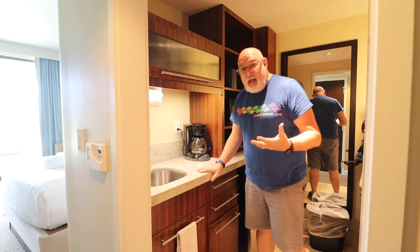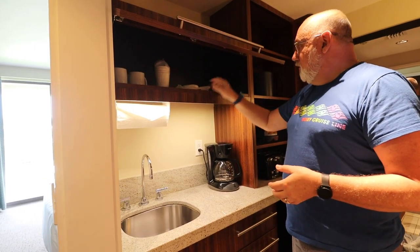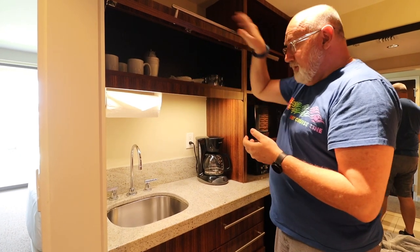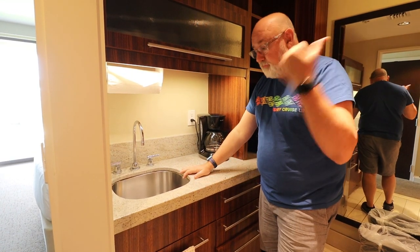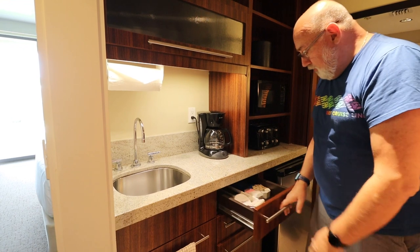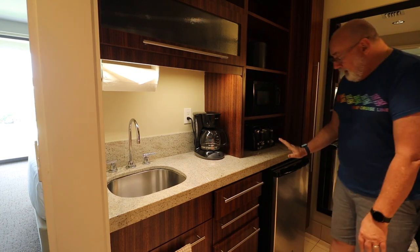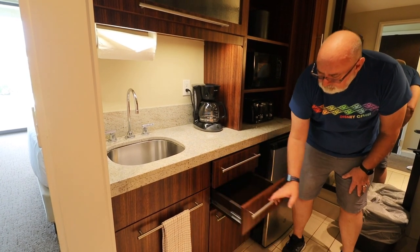The one thing that sets Bay Lake Tower apart from other DVC deluxe studios is this little kitchenette area — like a little galley kitchen. It's small but has everything you need. There's a shelf with glassware — we're back to real glassware, no more plastic cups. This is also where the other sink is, so if someone needs to brush their teeth while someone else is in the bathroom, they can use this. You've got a standard coffee maker with Joffrey's coffee supplies, a double toaster, microwave, ice bucket, and a standard-size mini fridge.